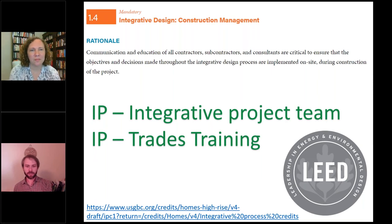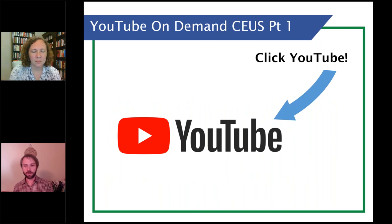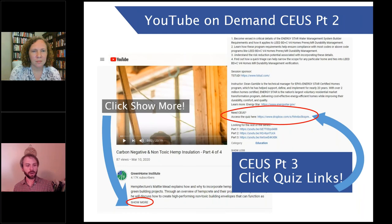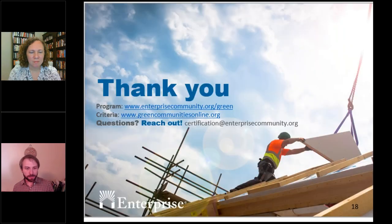We're at time, but Krista will stay for more questions. Reminder: CEUs will pop up when we close, or check your email an hour later. For on-demand viewers on YouTube, click 'show more' and find the quiz link — 80% passing rate required. Huge thanks to our board of directors, volunteers, and top-tier sponsors Mitsubishi Electric, Rheem, and Build Equinox. A question comes in: what role do contractors play in the integrative design process and how early should the GC be brought on?